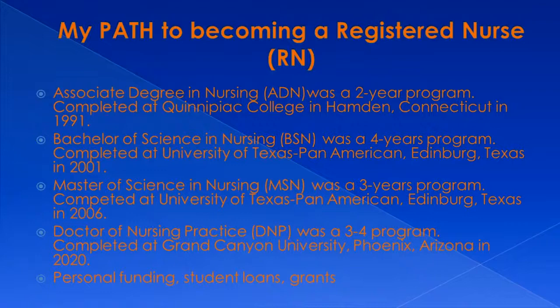In 2006, I completed my Master of Science in Nursing. This was a three-year program, also completed at the University of Texas Pan-American.